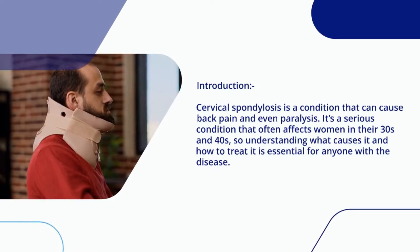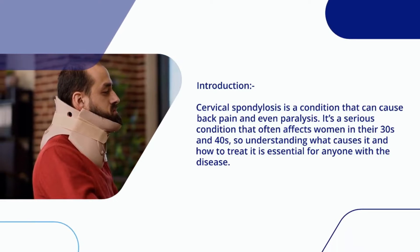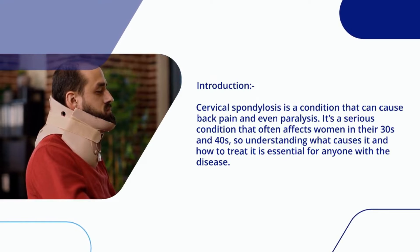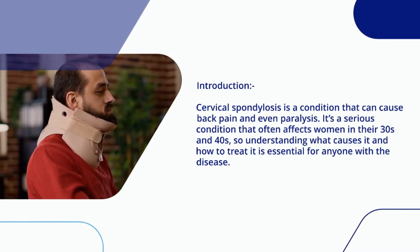Cervical spondylosis is a condition that can cause back pain and even paralysis. It's a serious condition that often affects women in their 30s and 40s, so understanding what causes it and how to treat it is essential for anyone with the disease.